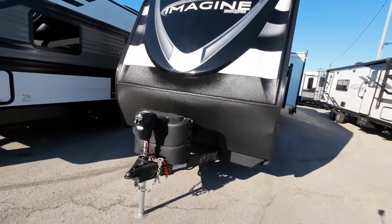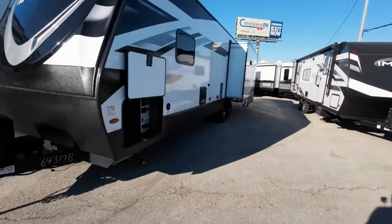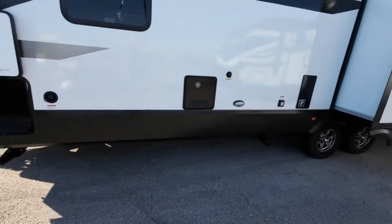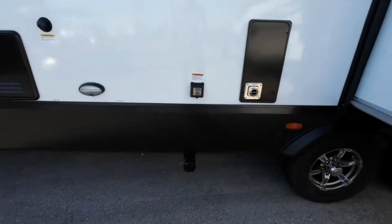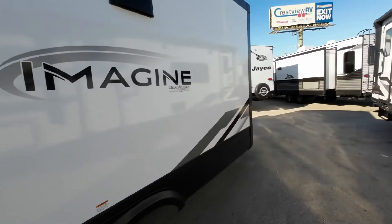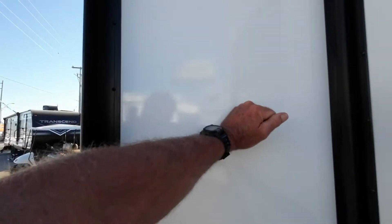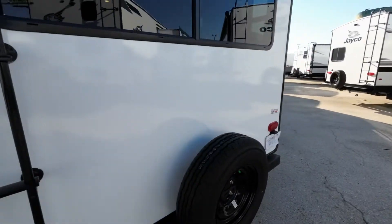We'll fill up your propane tanks for you, of course. Electric tongue jack. This has the new Furion tankless instant hot water, so you'll have limitless hot water. They have the same power cord connection as a motorhome nowadays. All your slide-outs are laminated on the side walls. R7 insulation factor on here. Ladder to the roof. Spare tire.